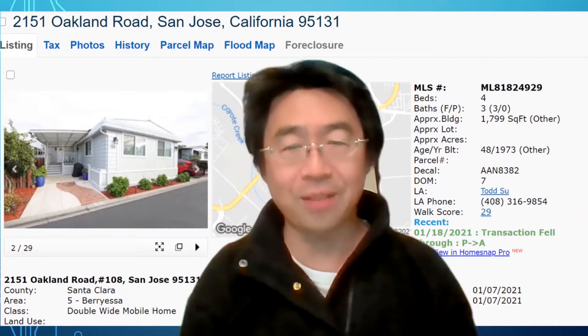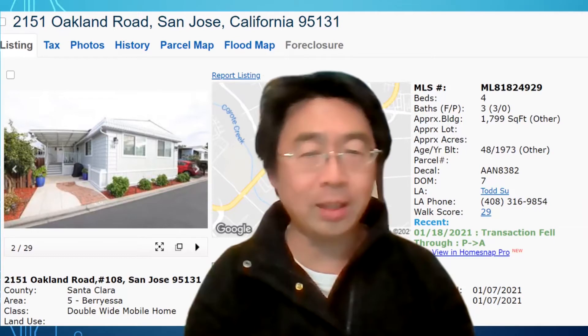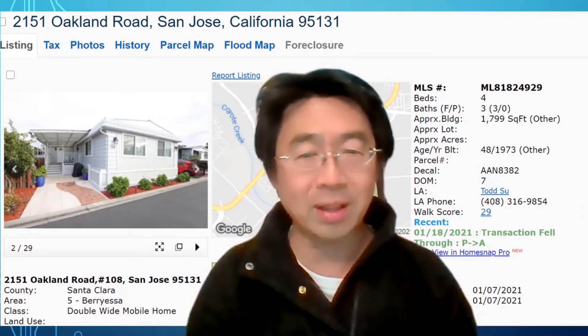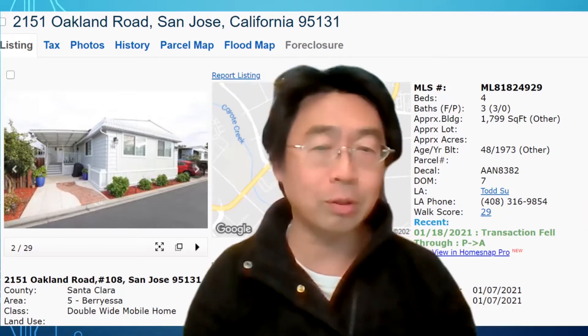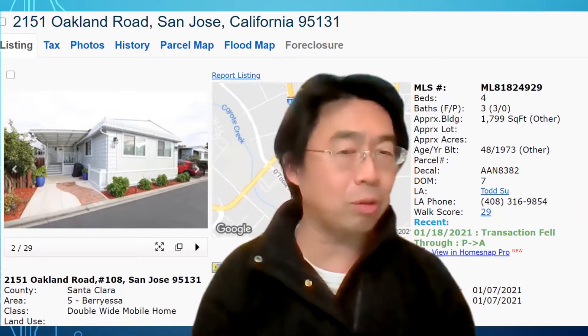So this is a very good place. Also, the BART just opened, and you connect to Berryessa. This park right here is near Berryessa, and you can go to Milpitas to take BART as well. So it is a very convenient place to go.